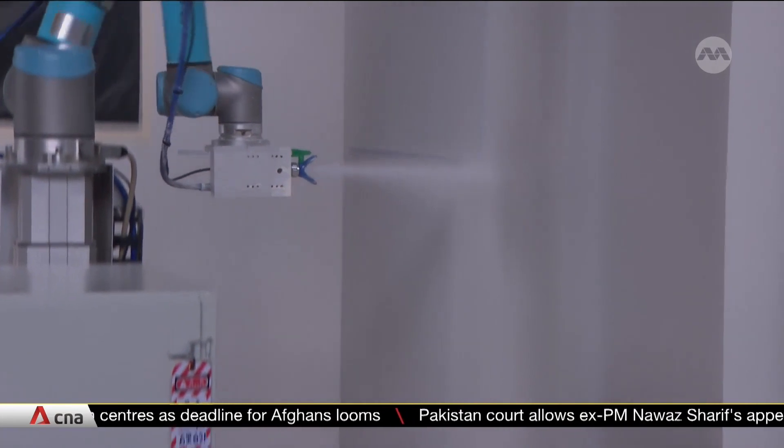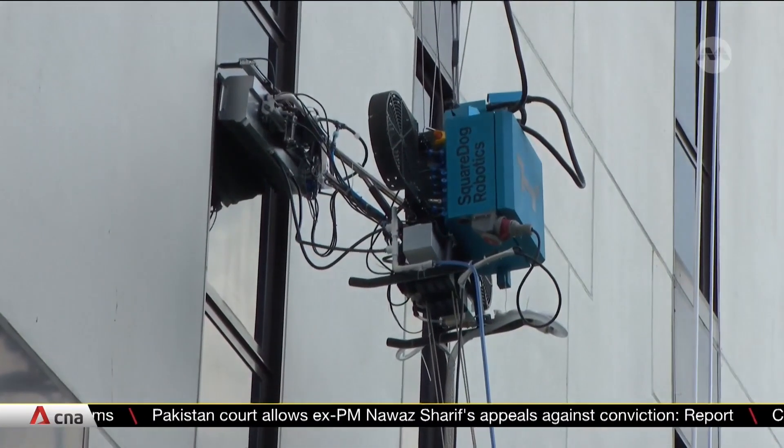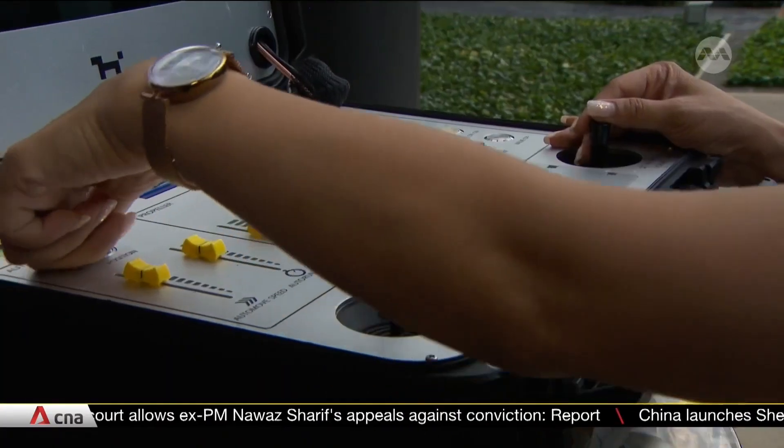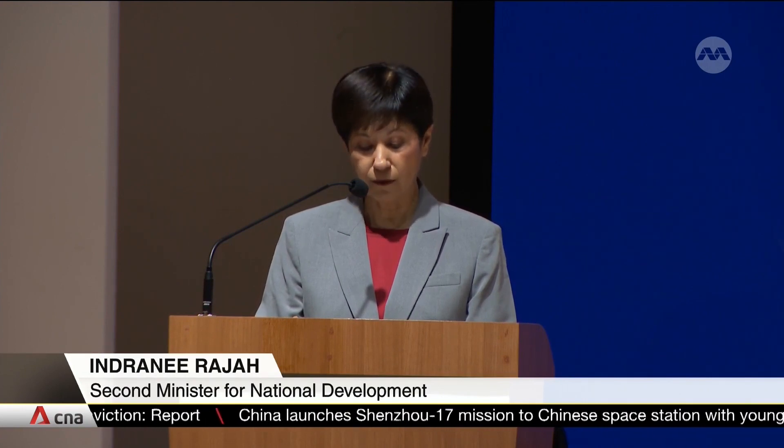The robo-follower is one of three robots the company has here at BEIH. Others, like the robo-painter, can help paint walls in compact environments, while the sky-wash, remotely controlled, can clean tall buildings.